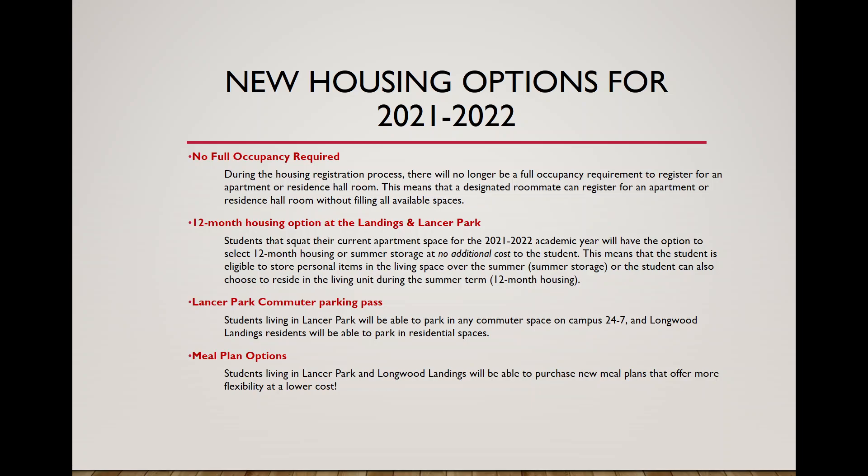Regarding Lancer Park parking: in the past, students could park their car at Lancer Park but couldn't drive to campus during daytime hours. We now have additional commuter spaces available on campus, so students living at Lancer Park will be able to have a parking pass that allows them to park at Lancer Park and also in the commuter spaces on main campus. The FAB shuttle service from Lancer Park to campus will still run as well.